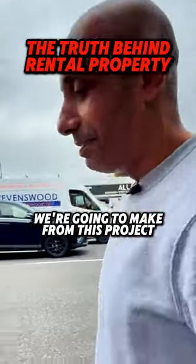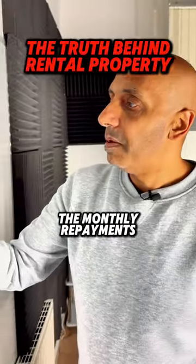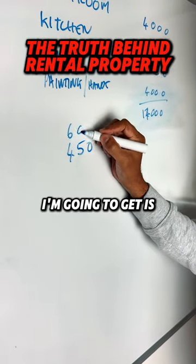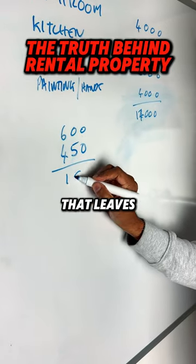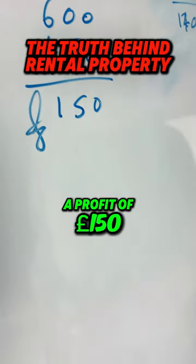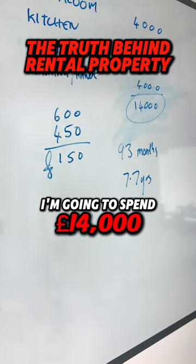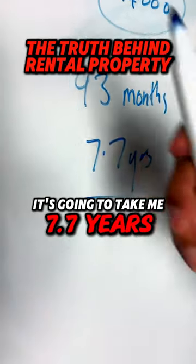We can see how little money we're going to make from this project. The monthly repayments on that flat are about £450. The rental income I'm going to get is £600 a month. That leaves a profit of £150 per month. I'm going to spend £14,000 on that property.